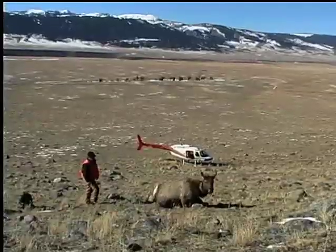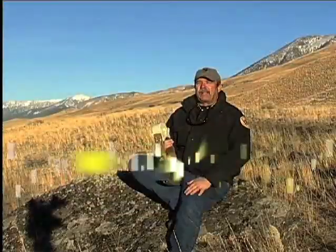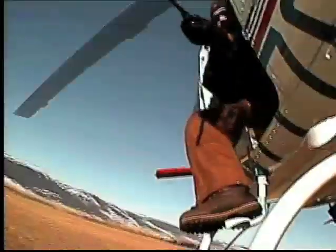Understanding when, where, and how far animals move are key aspects to sound wildlife management. Wildlife researchers are now using the latest in global positioning, or GPS, technology to gather unprecedented amounts of data on wildlife movement.